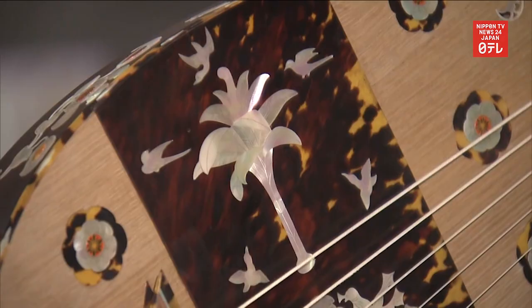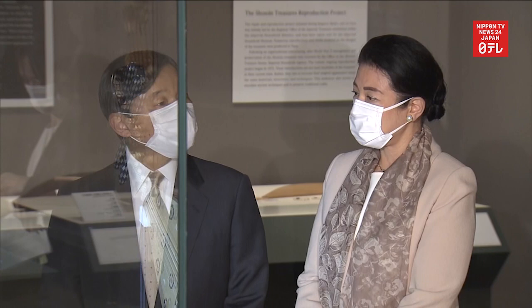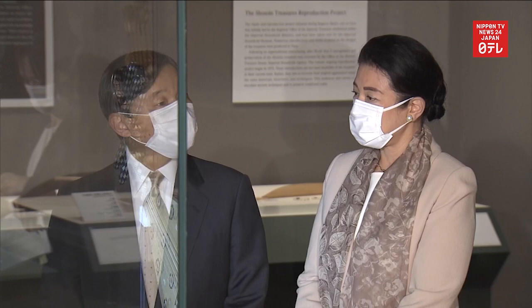The exhibition introduces the history of official imitation production and the latest research on the matter. The imperial couple asked questions about a string instrument that was reproduced using silk thread from silkworms grown by Empress Michiko as its strings.